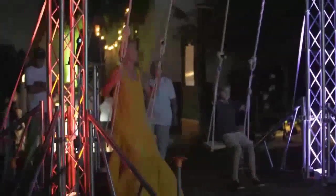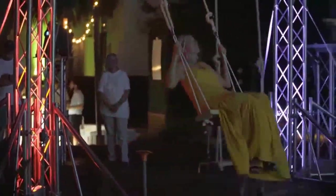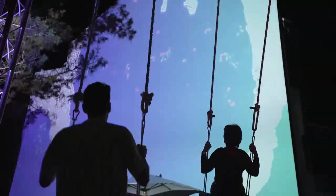It's a completely interactive piece. When someone swings, particles sort of explode, and there's also a soundscape that goes with it. As you swing back and forth on the swings, different notes will play depending on how high you swung.